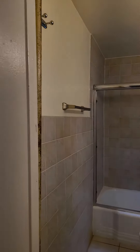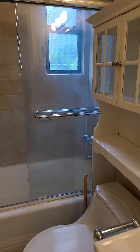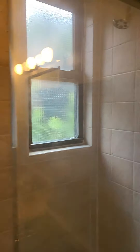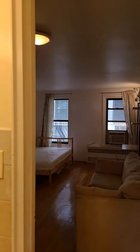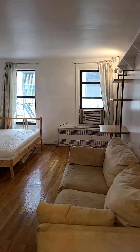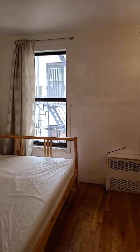On the other side is the bath — a nice size bathroom with a full tub and windowed. This is 238 East 30th Street, apartment 3E.